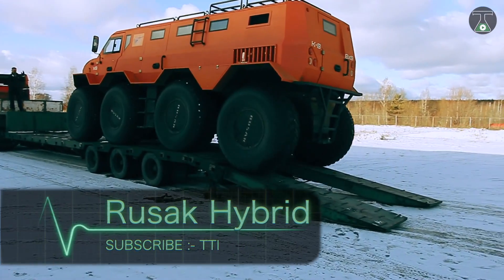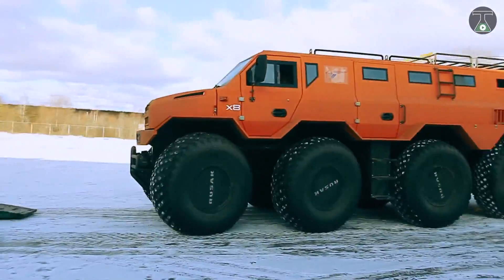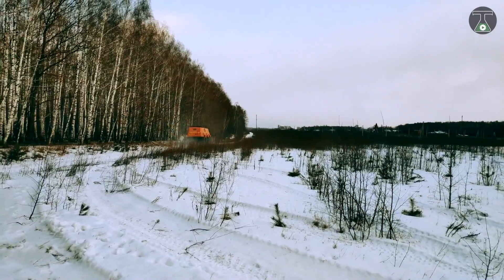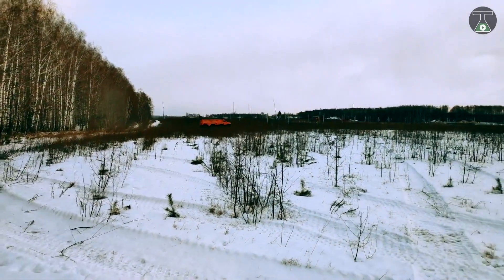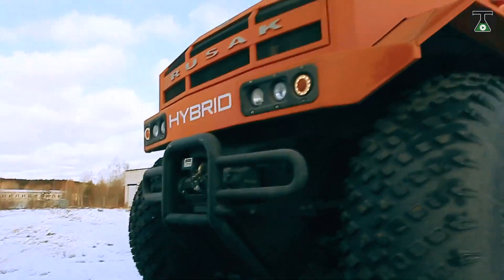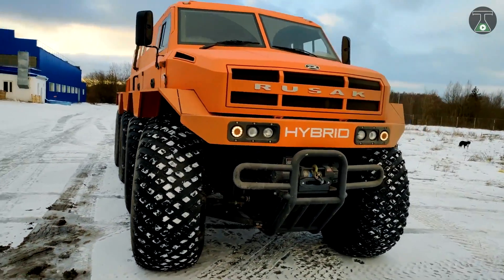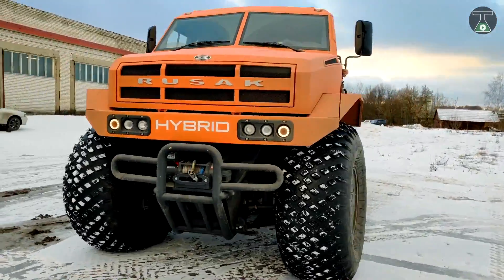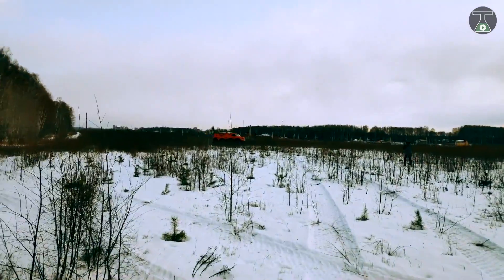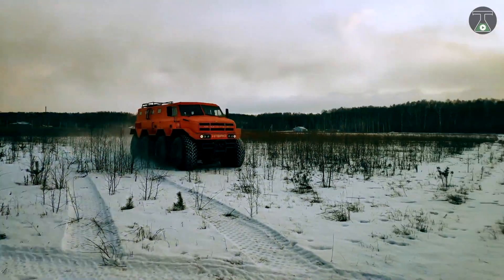RUSSAK HYBRID. Meet the RUSSAK HYBRID SUV, first presented in Russia in 2020. Not only does it look very impressive, but its capabilities will also have you in awe. Designed to carry cargo from Antarctica and the Arctic, this vehicle has to be soundly made and ready for the weather. They come in two models with 8x8 wheels. Some models even come with tracks that can hold up to 4 passengers.